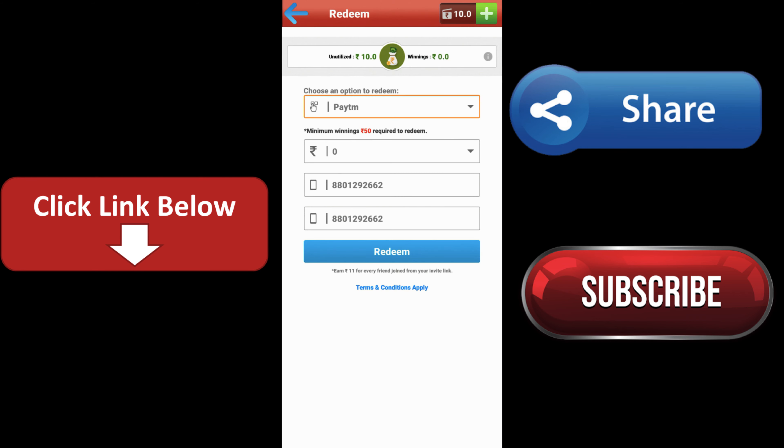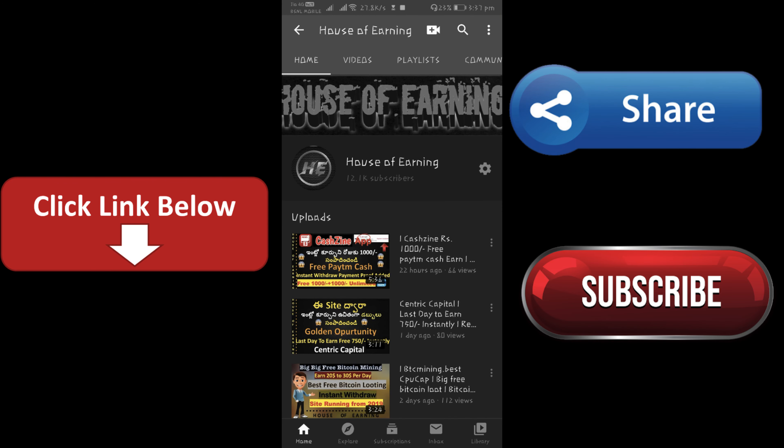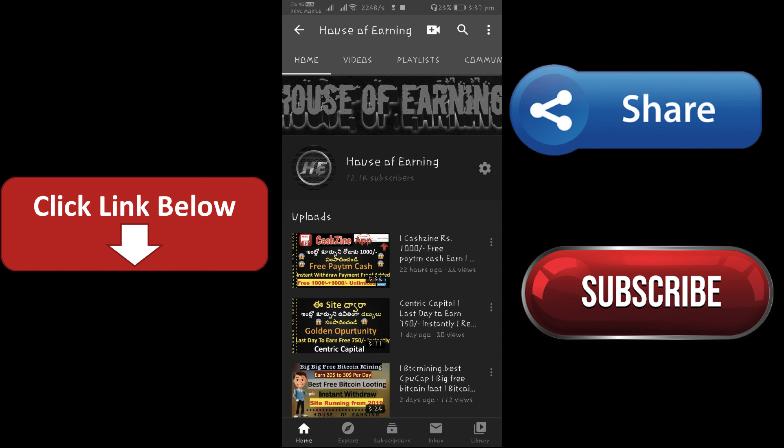If you have a redeem option and a minimum of 50 rupees, you can redeem this account. So if you have payment proof, you can check this video. It's a very simple app. If you click on the link in the description, you will be able to join. Now I will show payment proof.